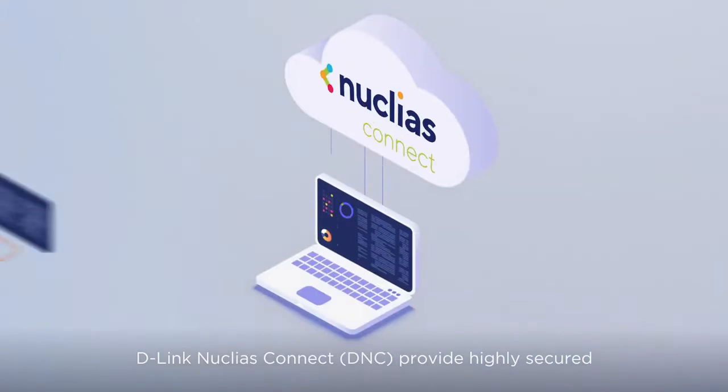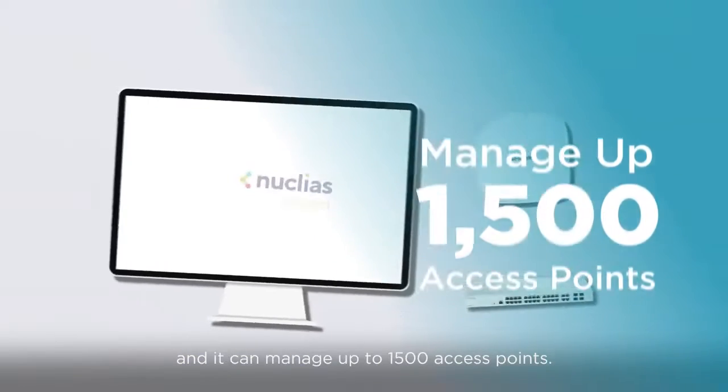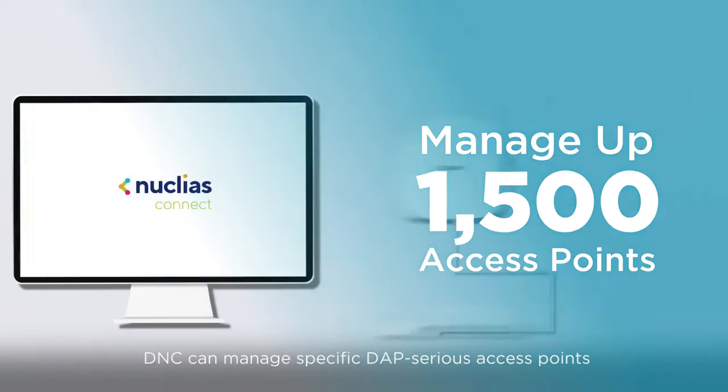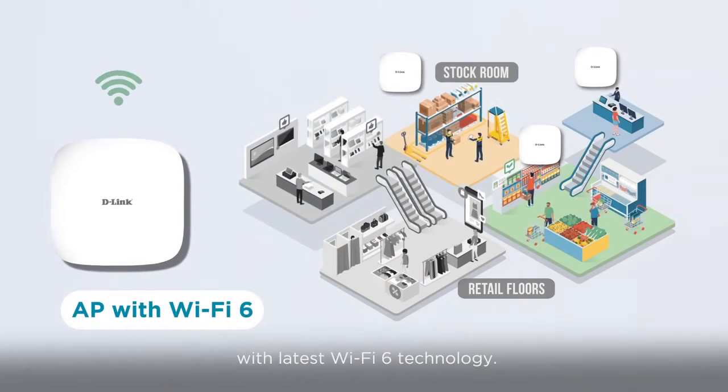D-Lynx Nucleus Connect provides a highly secure and reliable fast roaming feature and can manage up to 1500 access points. DNC can also manage specific DAP series access points with the latest Wi-Fi 6 technology.